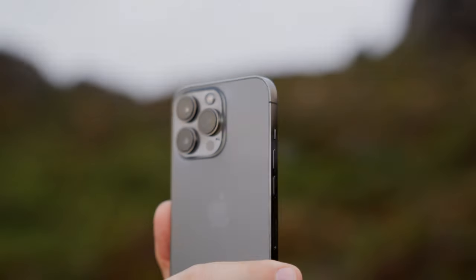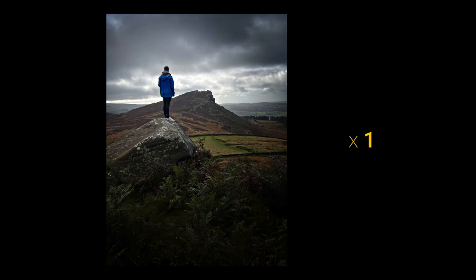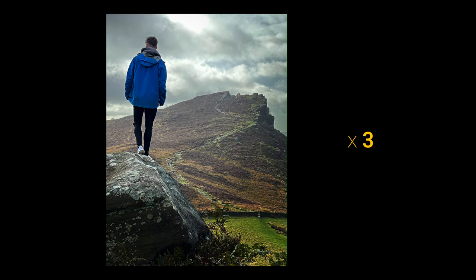Tip 3: Experiment with different lenses. Each lens will give your photo a completely different look, so have a play around with them and see which one gives you the best look for your photo.